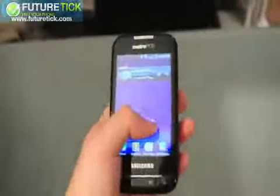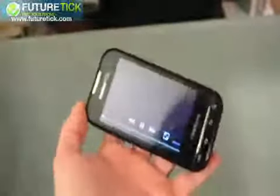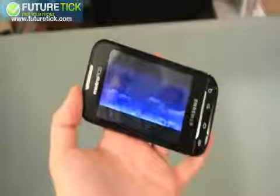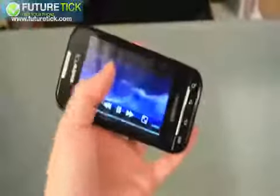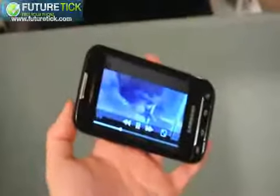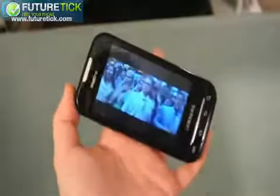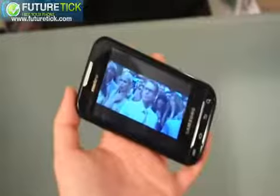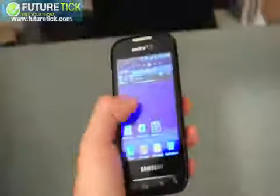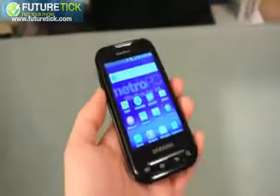I want to quickly show you some of the video playback. It's got a 1 gigahertz Samsung Hummingbird processor inside, which makes for a pretty nice video playback experience. So that's a look at the Samsung Galaxy Indulge, coming to MetroPCS sometime this week for $3.99. I'll see you next time. Thank you.